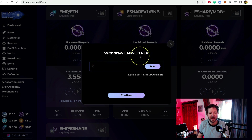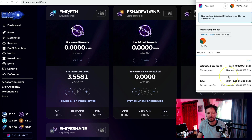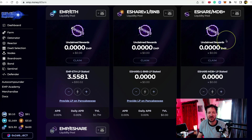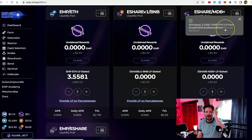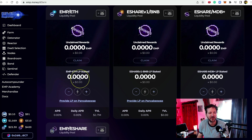A dialogue box opens saying 'Withdraw EMP — how much?' I've got 3.5, so I'll click Max, 3.5 populates, and I click Confirm. MetaMask opens asking me to confirm — I click Confirm. We'll see the notification in a few seconds. There we go — withdrawing 3.5 EMP ETH from the farm. Let's give it a moment for the blockchain to work its magic. There we go — it's disappeared.